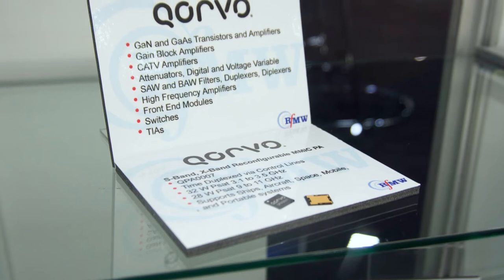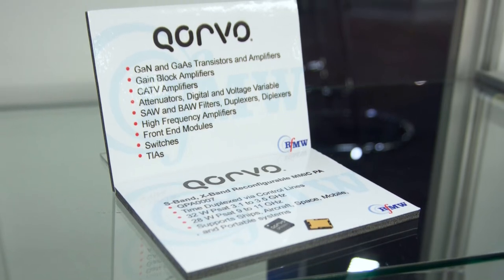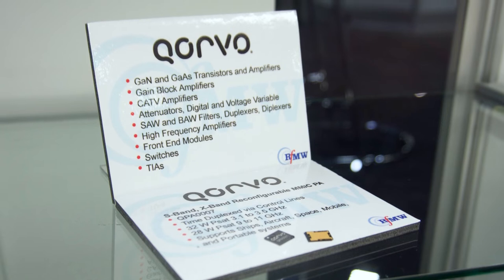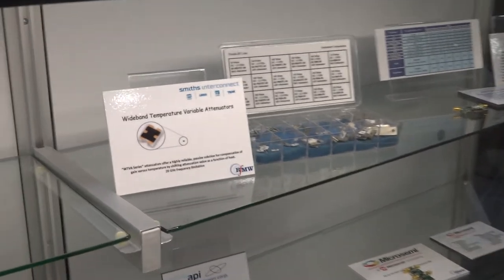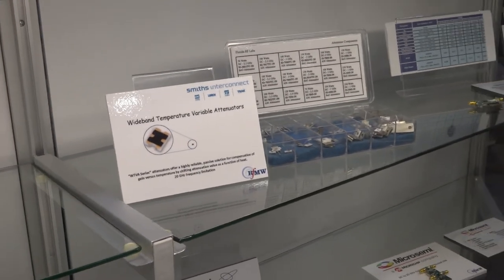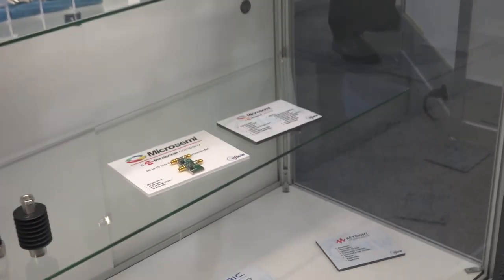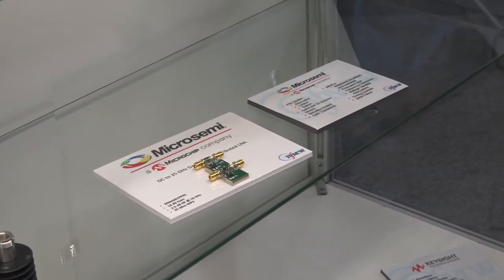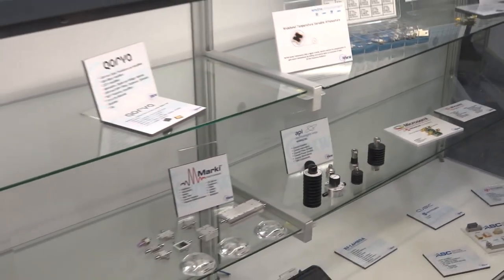We also carry Qorvo products, which have both GaN and GaAs devices and tend to focus on higher frequency pieces — so if you're looking in the 10 gigahertz range for RF power devices, Qorvo is a great option. We always have Smiths Interconnect for RF power attenuators and other components. Lastly, Micro Semiconductors has some RF power devices at what I would call the legacy generation. Those are just some examples of the RF power amplifier components we have at RFMW.